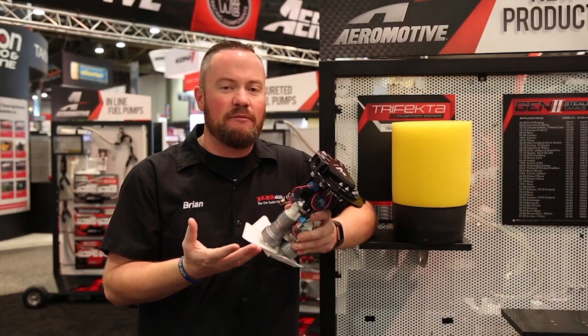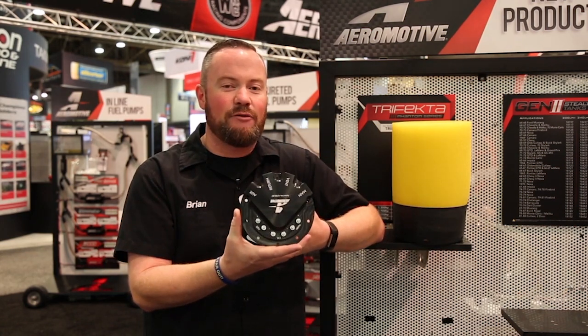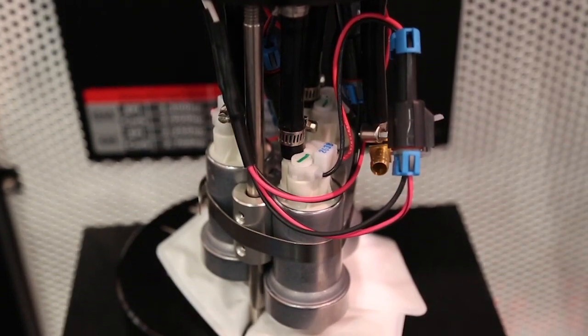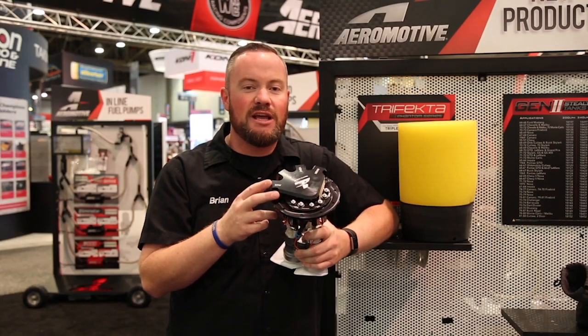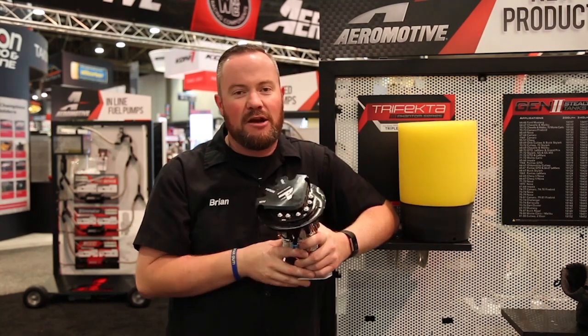The biggest change in this pump from the other Phantom system pumps is the size of the top plate. This is a six inch diameter plate, and the reason for that expansion is simple — all this down here. Other innovations include separated electrical bulkheads. Why do you want those? Well, if you want to stage this pump for boost or other applications you can use those, and there's also an ability to use your standard fuel sending unit in late model applications.